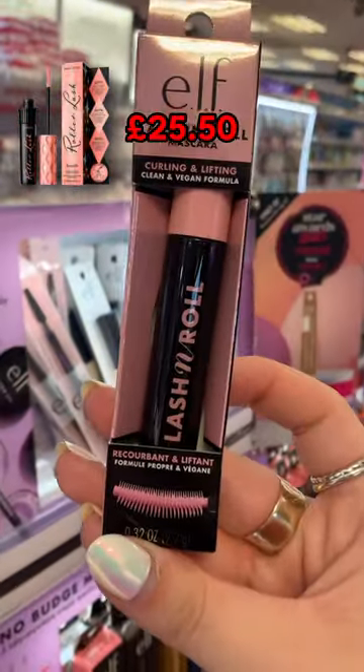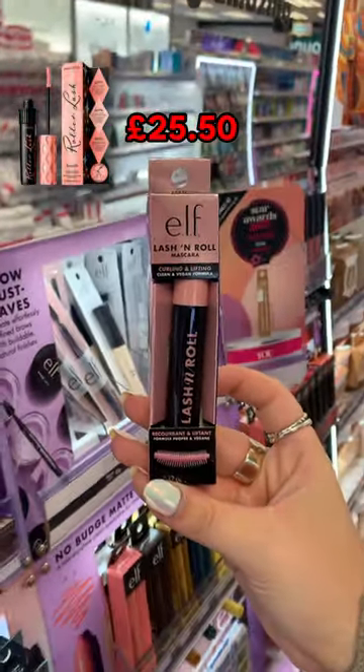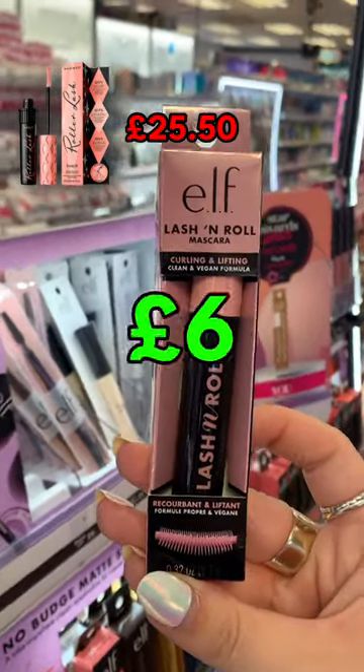A dupe for the iconic Benefit Roller Lash mascara, which will set you back £25.50, is this Elf Lash and Roll — it's just £6.